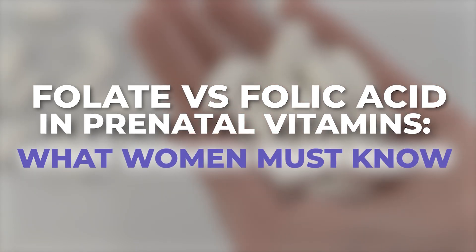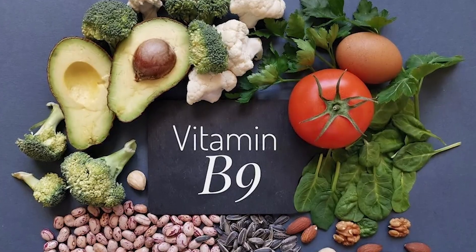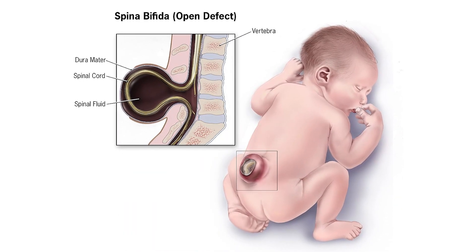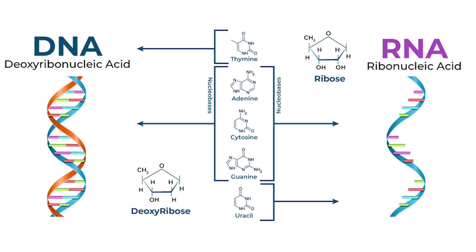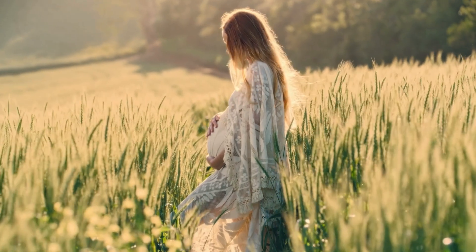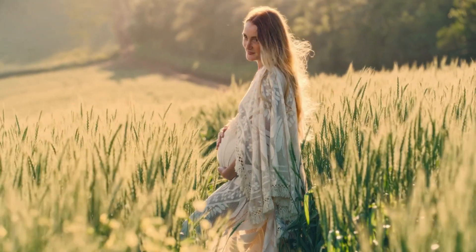So first off, why is folate so important? Before we get into the debate, let's talk about why this vitamin matters. Folate is a B vitamin, specifically B9. It plays a critical role in preventing neural tube defects in babies. It also helps support DNA and RNA production, assists in methylation — which helps with detox, mood, and energy. Your body needs more of it during pregnancy, especially in the first trimester when the baby's brain and spinal cord are forming.